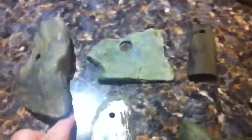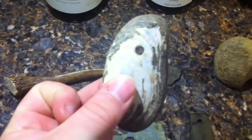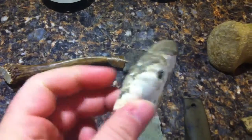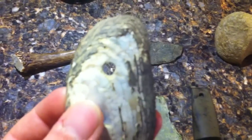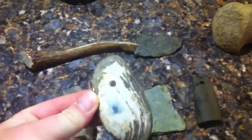I also got a drilled shell — found that last spring. You can see the hole in it. I guess this would be used for jewelry.